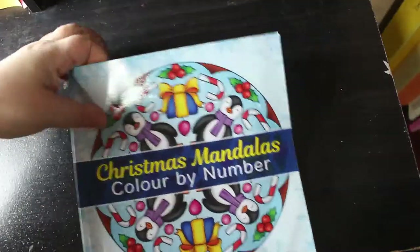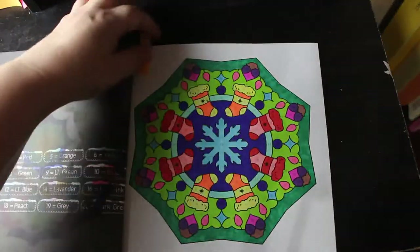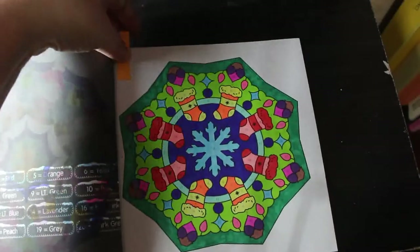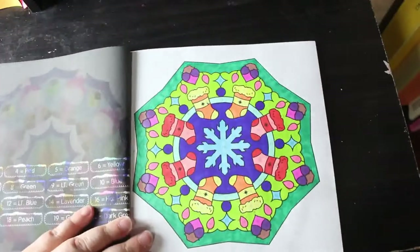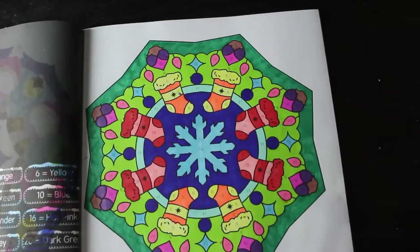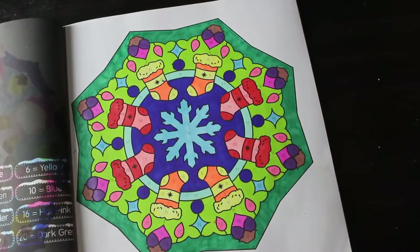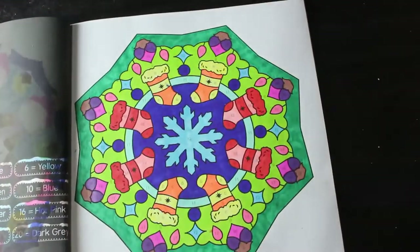Another Christmas one next — this is Christmas Mandala Colour by Number by Sachin Sachdeva. It's a dinky little book. I love this one, it was so nice to do. It's so pretty, just the same markers. I love this little book — I think I'll probably finish it next year even though I've hardly done anything, because I'm really going to hit them next month. I am really looking forward to doing lots of colour by numbers.